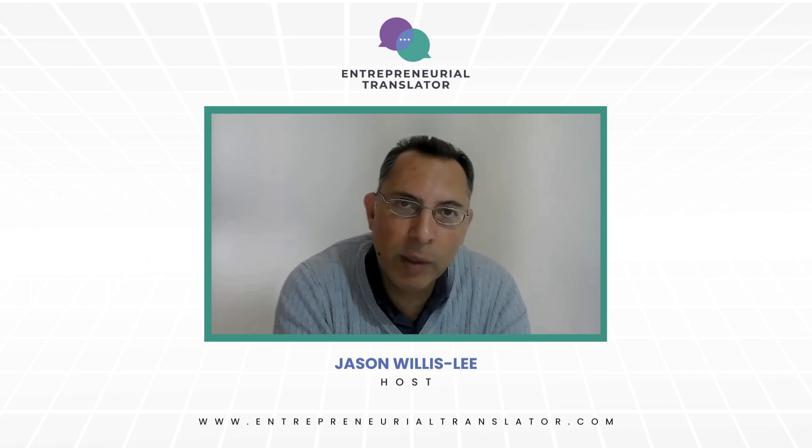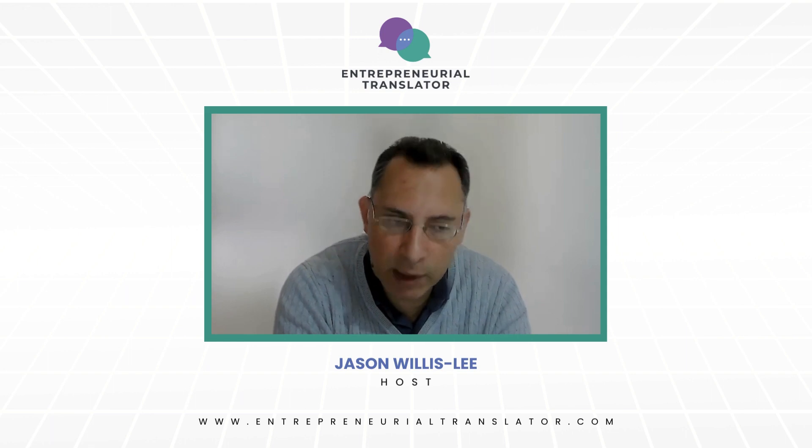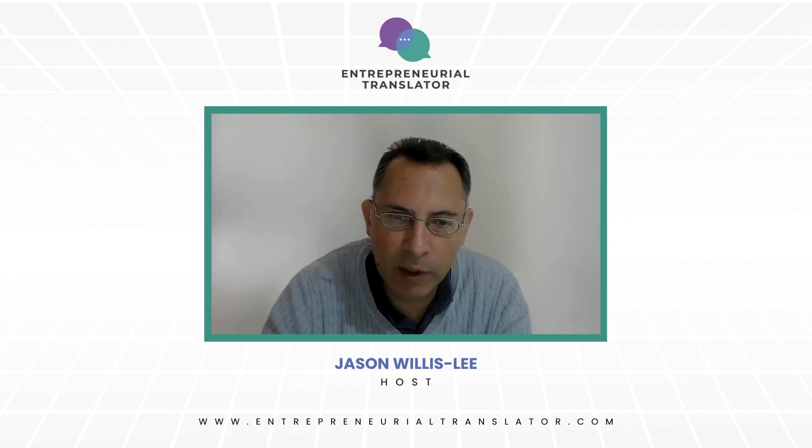Good luck with Google website indexing and SEO, and I'll see you on the next episode. Until then, stay in your game. Bye for now.